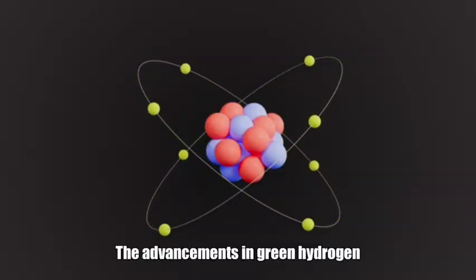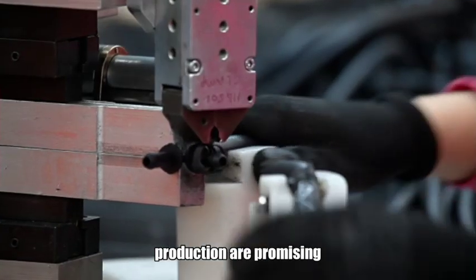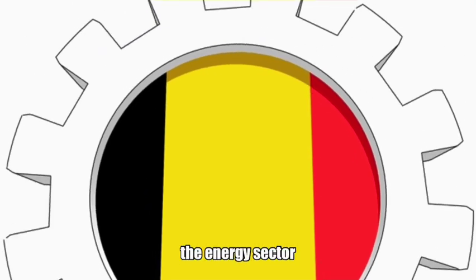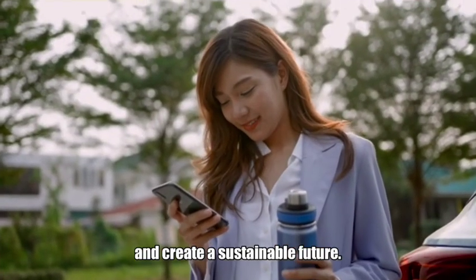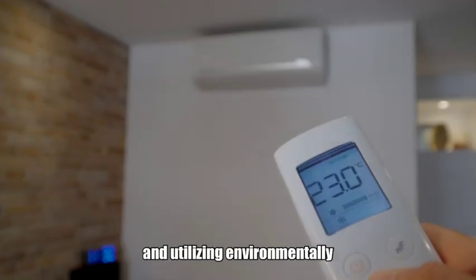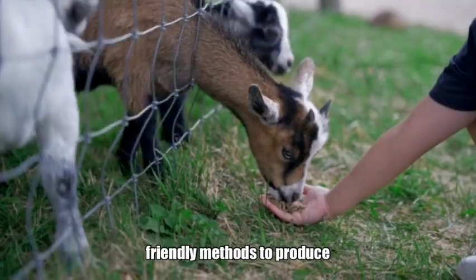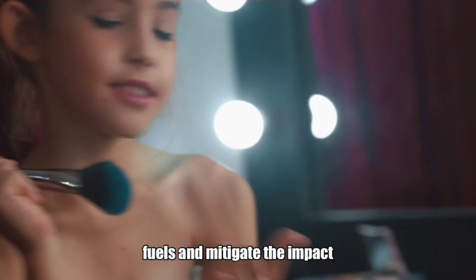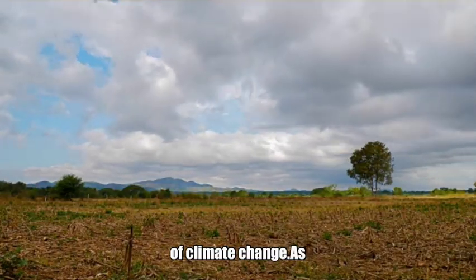The advancements in green hydrogen production are promising as they offer a way to decarbonize the energy sector and create a sustainable future. By transitioning to renewable energy and utilizing environmentally friendly methods to produce hydrogen fuel, we can reduce our reliance on fossil fuels and mitigate the impact of climate change.